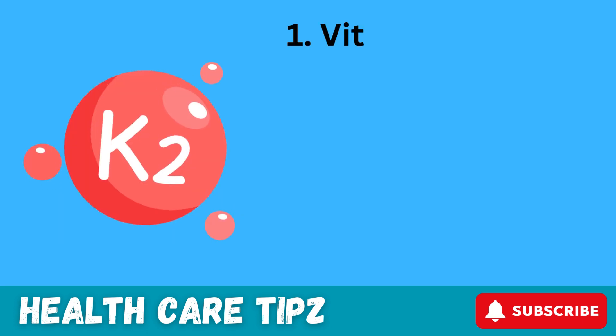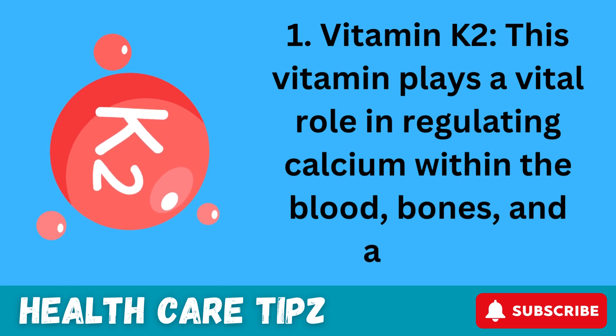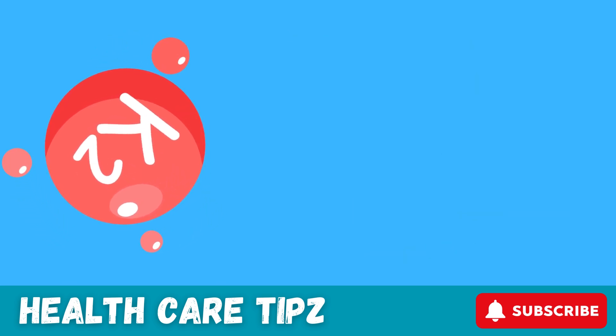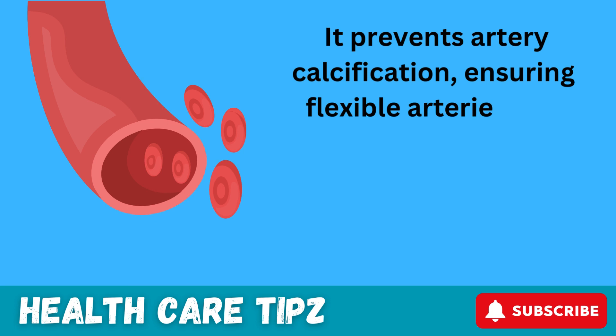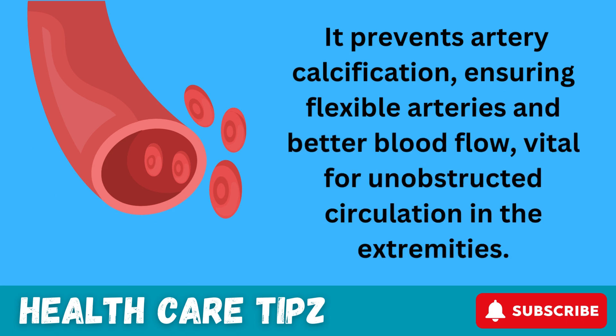1. Vitamin K2. This vitamin plays a vital role in regulating calcium within the blood, bones, and arteries. It prevents artery calcification, ensuring flexible arteries and better blood flow, which is vital for unobstructed circulation in the extremities.